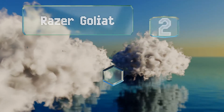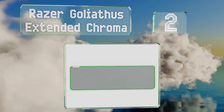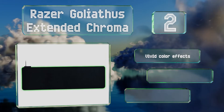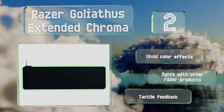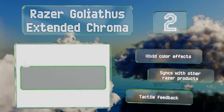At number 2: it's not every day that you find a mouse pad as large as the Razer Goliathus Extended Chroma with full RGB lighting built in. Simply connect to Razer's free Chroma software to illuminate your surface and choose from a plethora of customization options. It boasts vivid color effects and tactile feedback, and it syncs with other Razer products too.